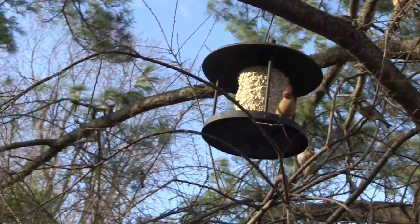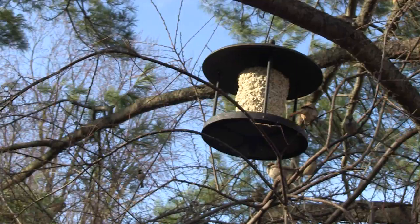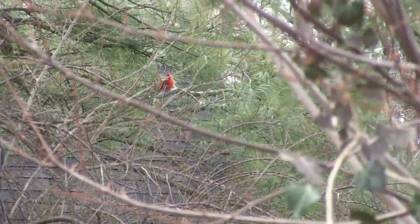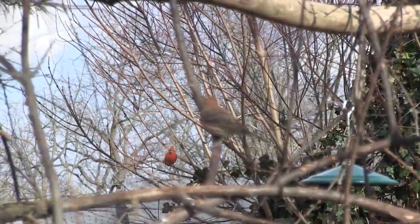Next we have the Cardinal. The brownish females are a little bit harder to identify, but you can't miss the bright red males. Both have black masks on their face — like raccoons of the bird world. The Cardinal is the state bird of seven states, including Ohio. If you play your cards right, you might just be able to spot one in the trees.